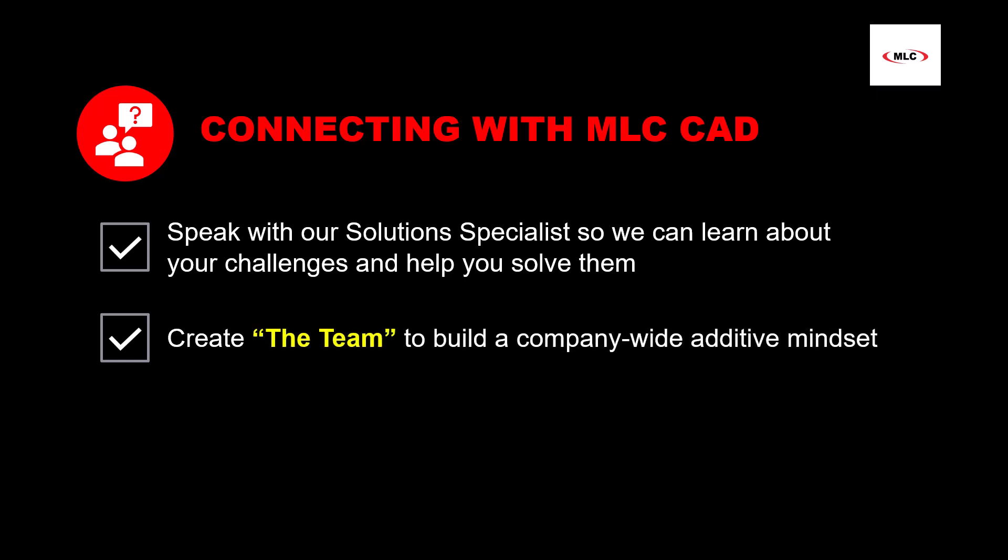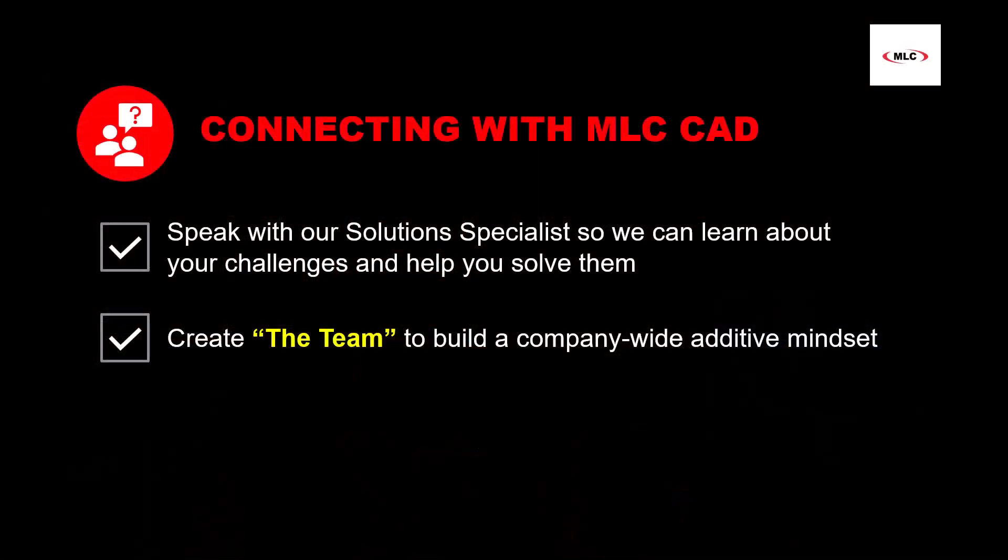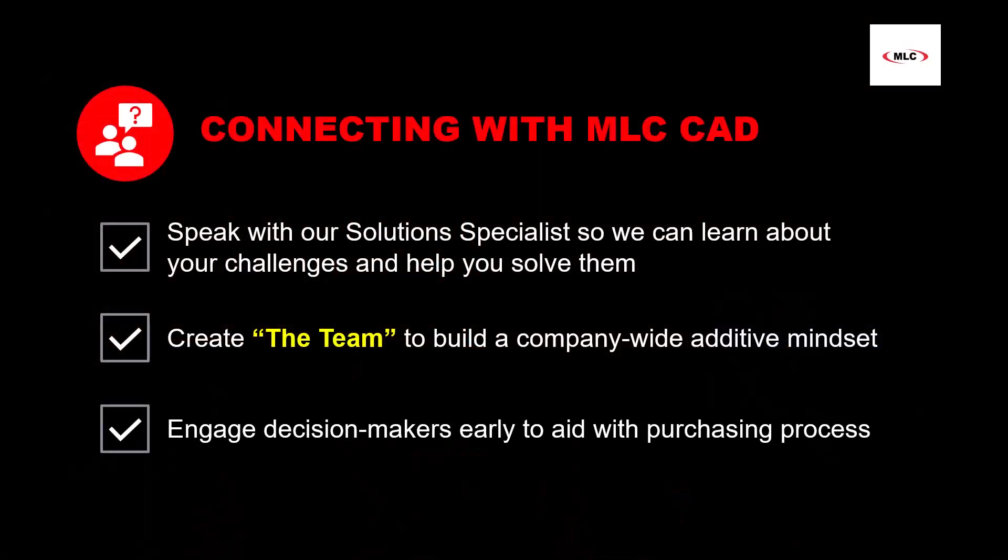Not only does this help with increasing application count and variety, but it also gets people thinking about how 3D printing might solve their problems. And down the road, successful engagement with a 3D printer will only occur if this additive focus mindset is present and will be paramount in solving any new challenges that arise in the future. Lastly, getting your decision makers engaged with yourself and us early on will just help speed up the purchasing timeline and can increase the likelihood of a purchase.